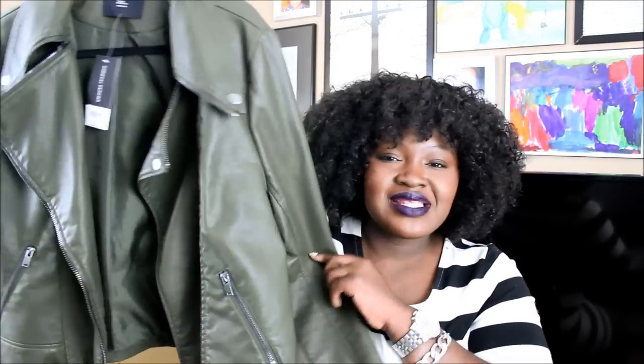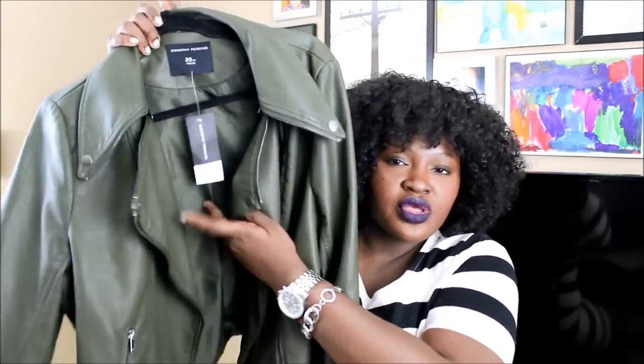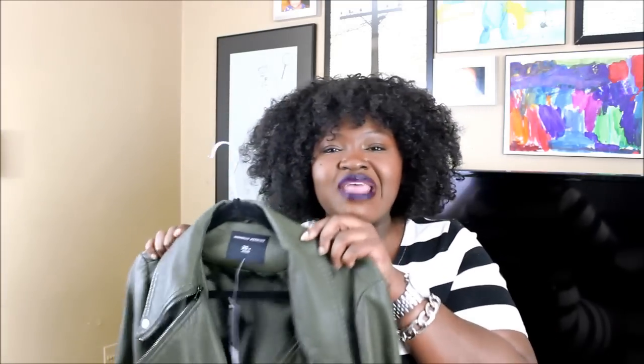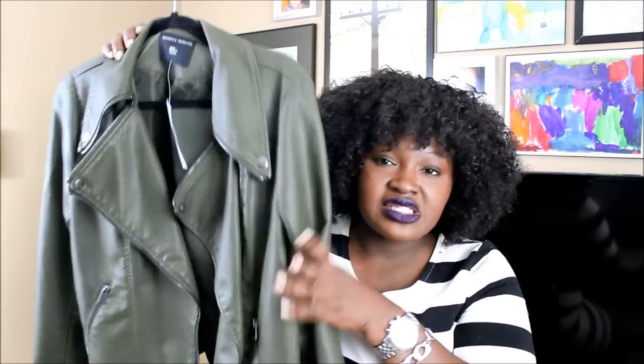The next item I picked up is this army green biker jacket. I got this from Dorothy Perkins — I think I paid about $50 for it. I got this in a 16. The only thing I will say is that the arms ran a little small compared to the rest of the jacket. I'm having a slight obsession with army green and burgundy this fall. If they have similar ones on Dorothy Perkins I will definitely link it down below.